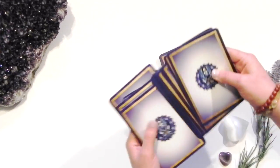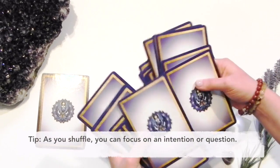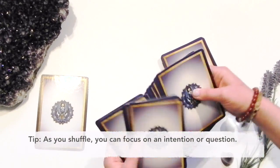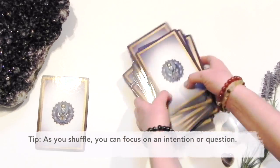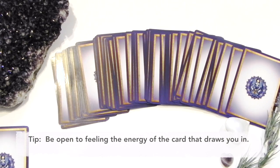If any cards fall out during your shuffle, feel free to put that one aside — maybe it was meant to be. Once you're done shuffling, hold the deck against your heart or tap on it to clear the deck.